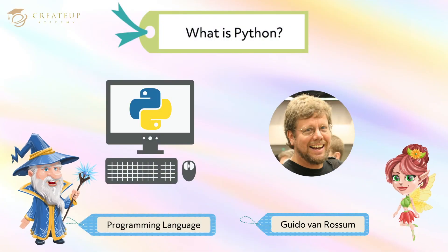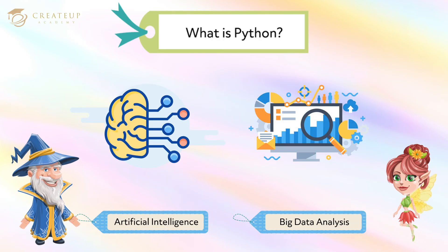What is Python? Python is a programming language that was created more than 20 years ago. It was created by Guido van Rossum in the Netherlands. Surprisingly, Python has a long history, but its popularity is growing rapidly these days.